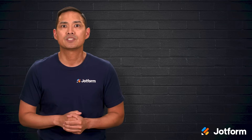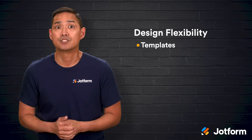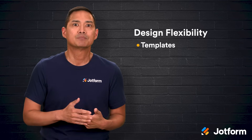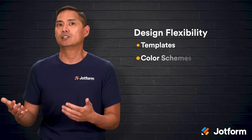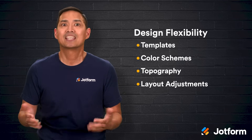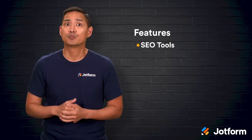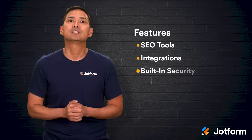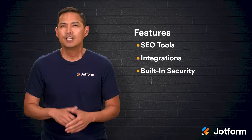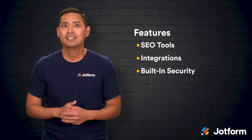One of Wix's biggest selling points is its design flexibility. It offers hundreds of eye-catching templates across all kinds of industries and uses. You can start with a polished look and then fine-tune it to match your brand's personality — color schemes, typography, layout adjustments, it's all there. Wix features also include SEO tools to help improve your search rankings, some useful third-party integrations to extend functionality, and built-in security features to keep your site safe. For small businesses and individuals working with tight timelines and budgets, it's a complete package.